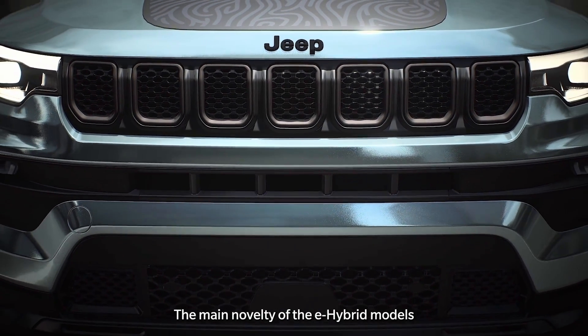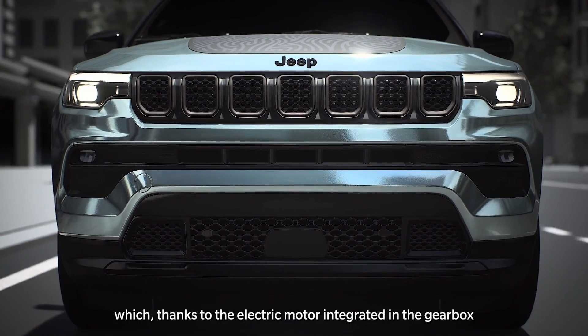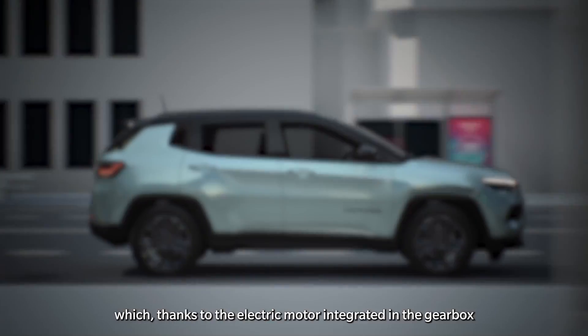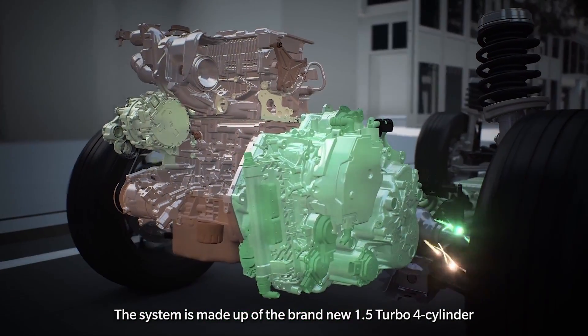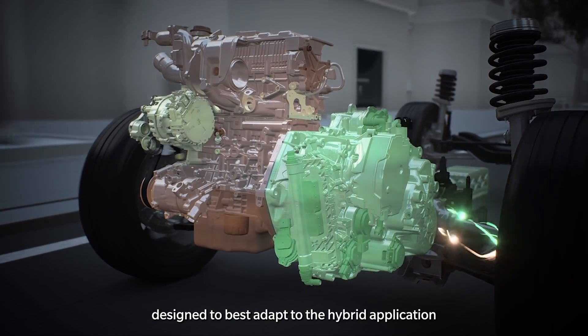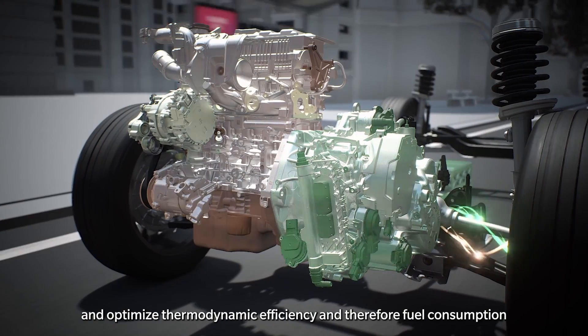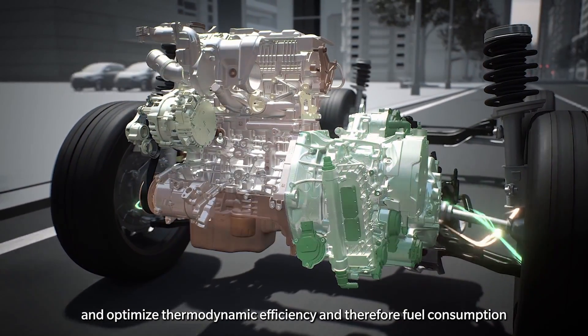The main novelty of the e-hybrid models is the hybrid propulsion system, which, thanks to the electric motor integrated in the gearbox, allows full electric traction. The system is made up of the brand new 1.5 turbo four-cylinder engine, designed to best adapt to the hybrid application and optimize thermodynamic efficiency and, therefore, fuel consumption.